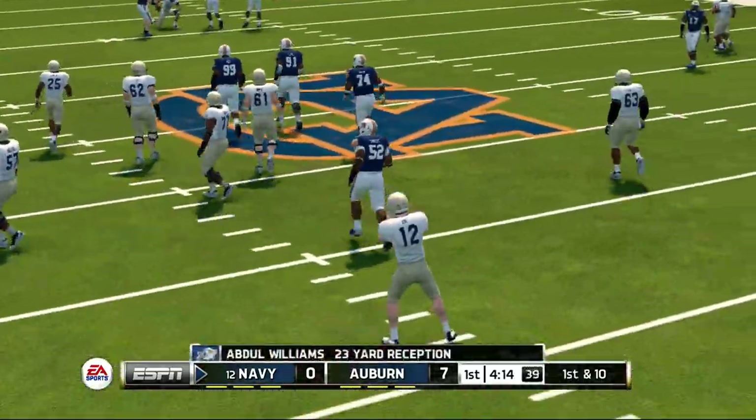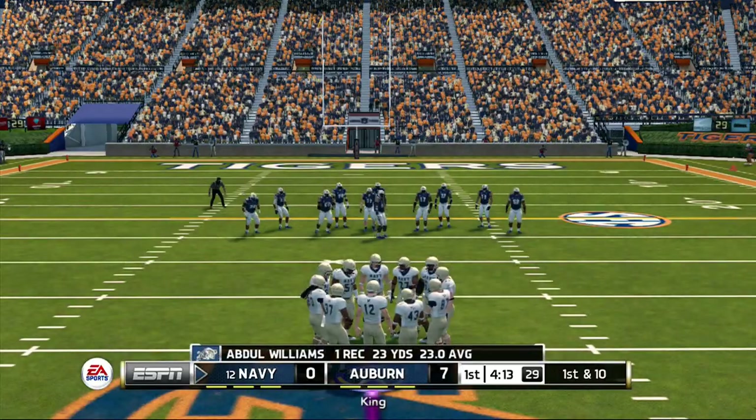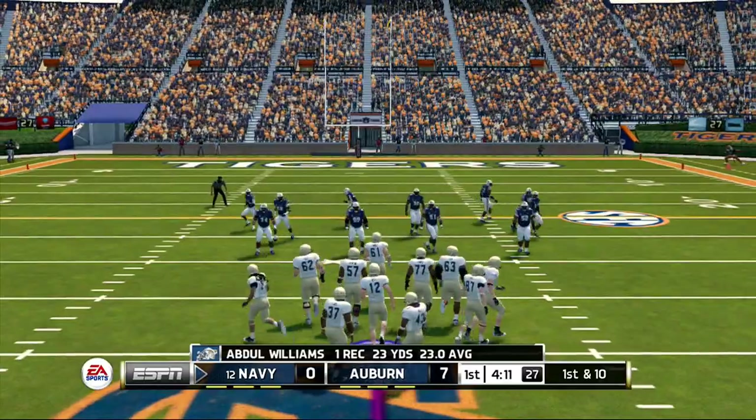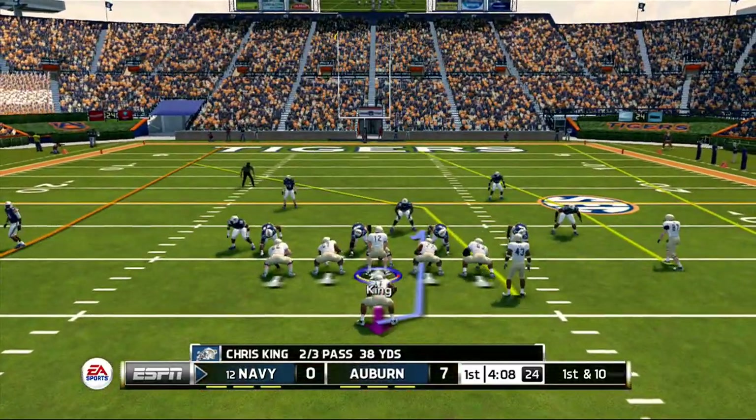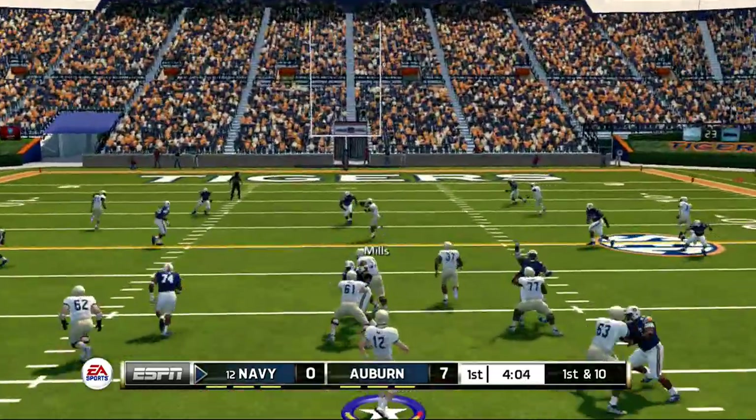Tackle made at about the 35. That's just how they drew it up. When I talked to this coach earlier in the week, he thought he could take advantage of zone coverage by attacking the perimeter outside the hashes. That time, it was a corner route and it got him the first down.